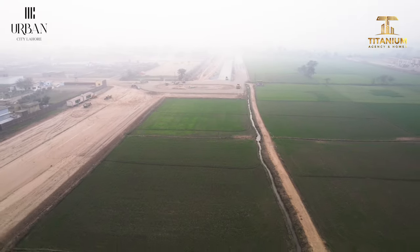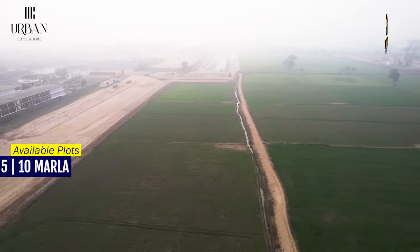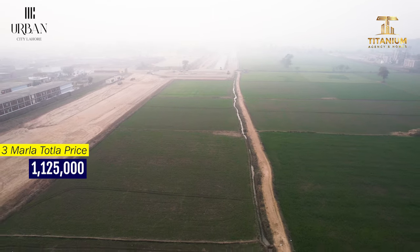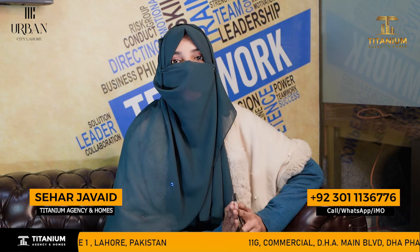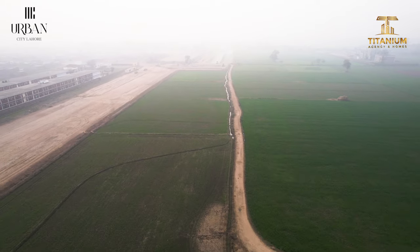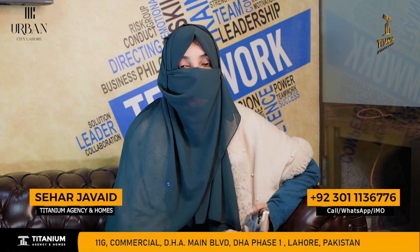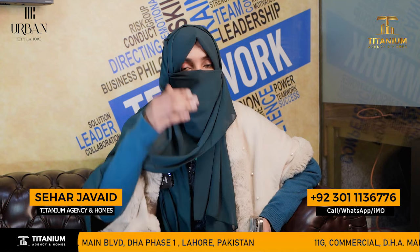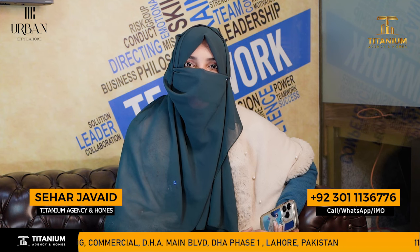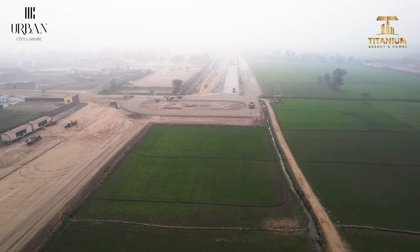Now let's look at the plot categories of Urban City. You can see plots of 3 marlas, 5 marlas, and 10 marlas. In terms of price bracket, a 3-marla plot can be booked with affordable monthly installments. For those who can manage monthly installments, you can book a plot starting from 8,500.